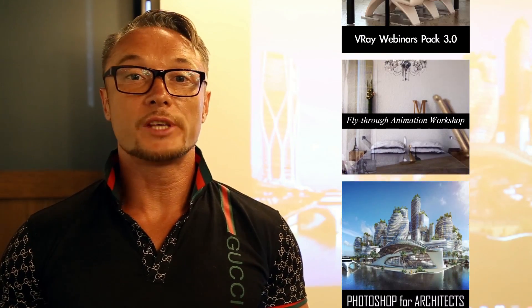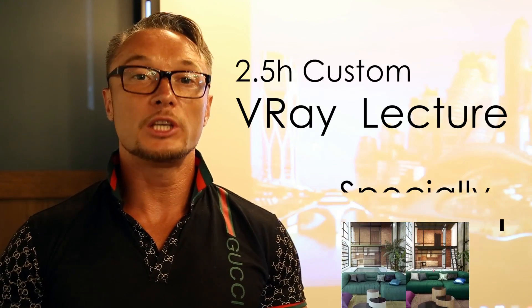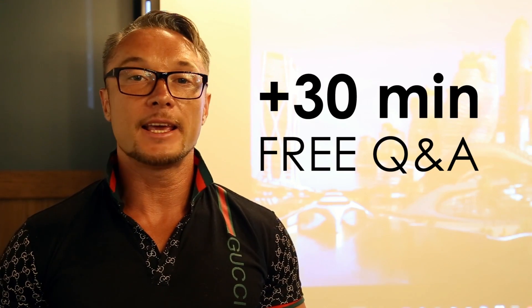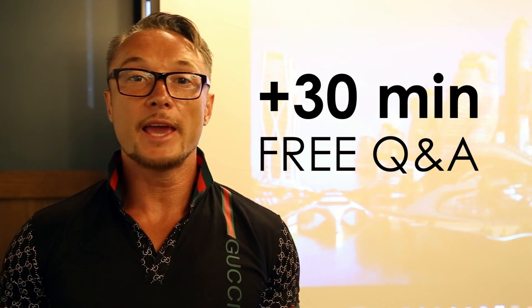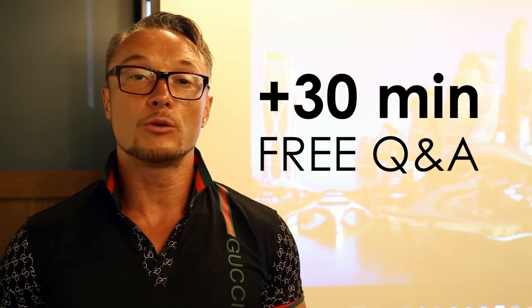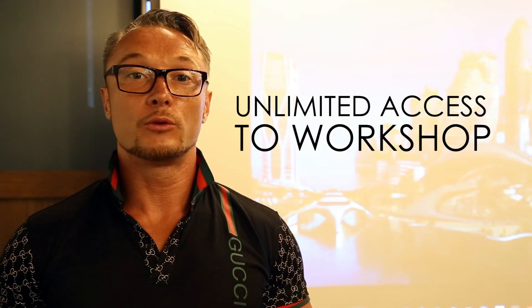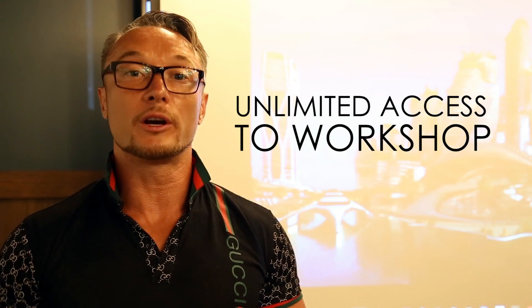Alright, so you can choose any workshop and I'll prepare a 2.5-hour crash course to teach the necessary materials. Plus, we'll have 30 minutes at the end for free Q&A where we get to hang out and you can ask anything you want to know related to architectural visualization. As a bonus, you'll have unlimited access to that same workshop that we're going to do the crash course about.